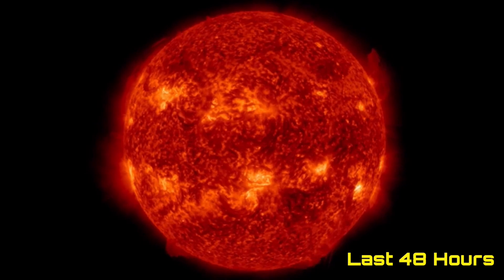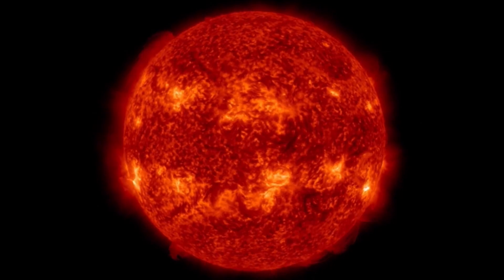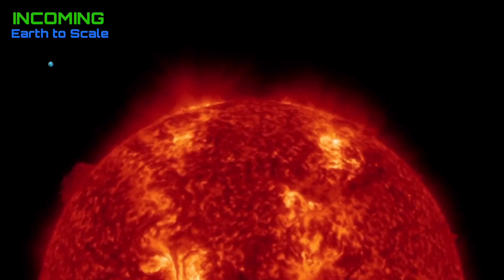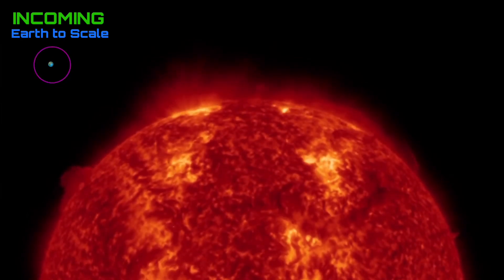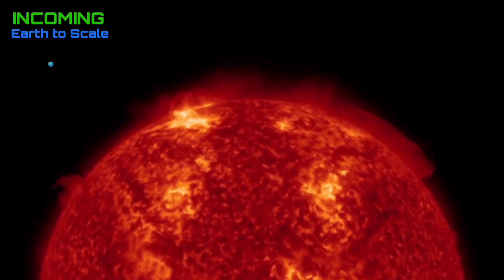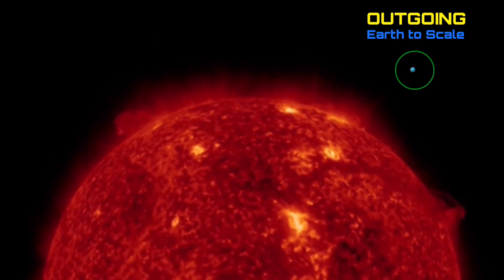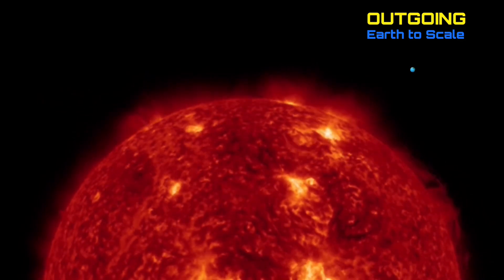Starting out here, looking at the last 48 hours on our sun. As we did report, that large M-class, almost X-class solar flare came from the cresting sunspot region on the bottom left-hand side. You can see that bright flash that was the near X-class solar flare. Looking at the last 48 hours incoming, this is where we will see the flare and as well plasma filaments erecting from the southern hemisphere and a solar prominence in the northern hemisphere, which lifts away.